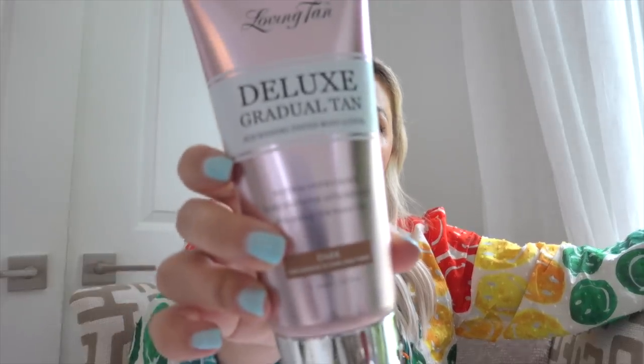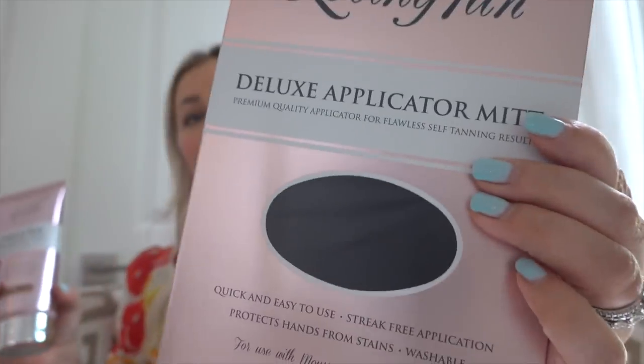I want to show you guys Loving Tan because I love it and I've shown it before, but I showed the mousse before. I've been using the gradual tanner lately — I get the shade dark — and I have this mitt. I think I even have a code. I'll put the link there. I just think it's fantastic. It's a great natural color, it doesn't speckle on your skin, it's a really natural feel, and it also moisturizes at the same time.